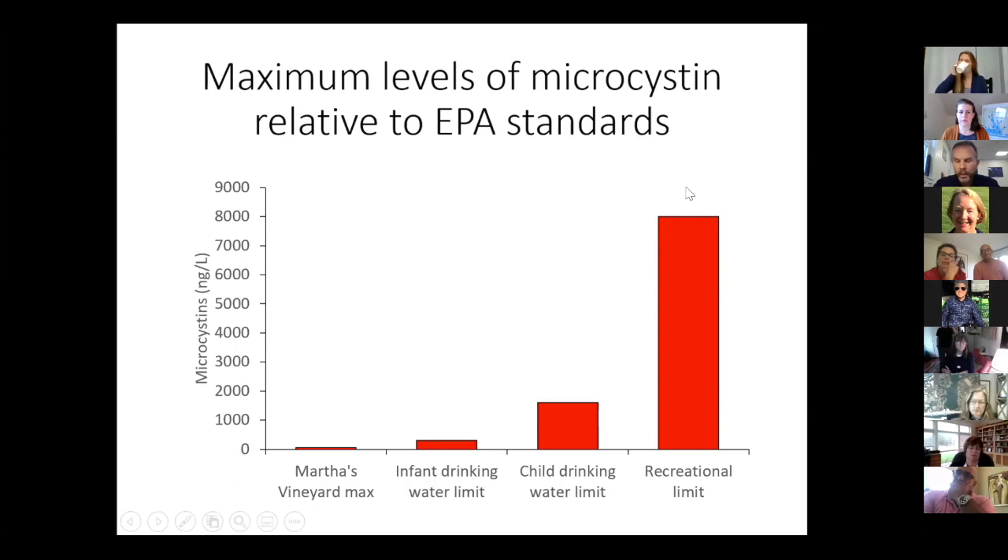These units — EPA actually uses micrograms per liter, so it's really 1.7 and 0.3. Even the highest level found in the Martha's Vineyard water bodies is quite low relative to these standards. And again, the drinking water standards are based on chronic consumption.